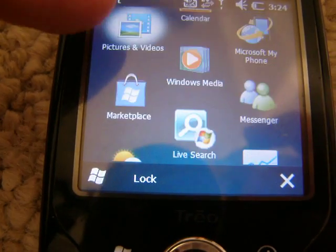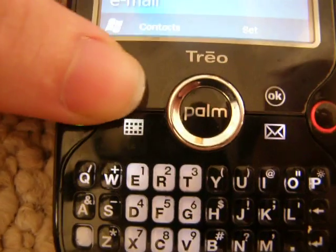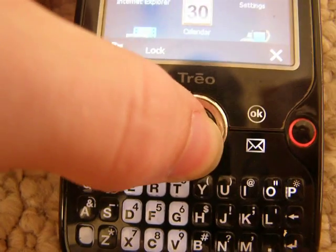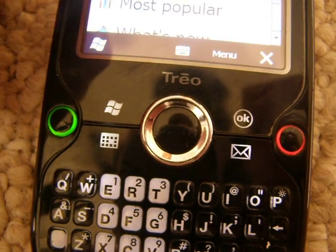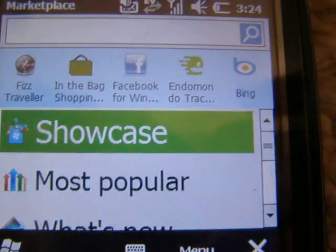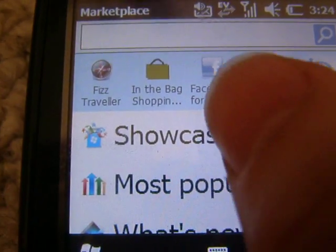I'm just going to click it. Okay, I got it pulled up. When you first pull it up, it looks like that. And I'm just going to go to Most Popular, so you can kind of see the most popular ones.